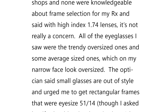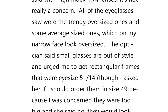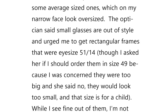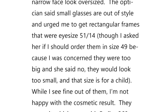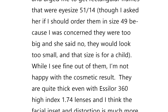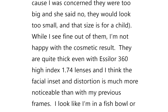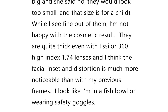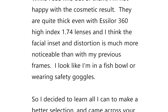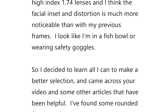The email continues: 'All of the eyeglasses I saw were the trendy, oversized ones, and some average-sized ones, which on my narrow face look oversized. The optician said small glasses are out of style and urged me to get rectangular frames that were eye size 51, bridge size 14, although I asked if I should order them in size 49 because I was concerned they were too big, and she said no, they would look too small, and that size is for a child. While I see fine out of them, I'm not happy with the cosmetic result. They are quite thick, even with Essilor 360 high index 1.74 lenses, and I think the facial inset and distortion is much more noticeable than with my previous frames. I look like I'm in a fishbowl or wearing safety goggles.'